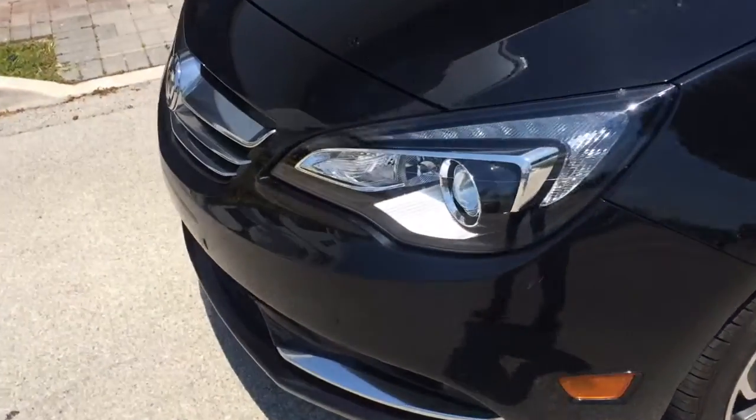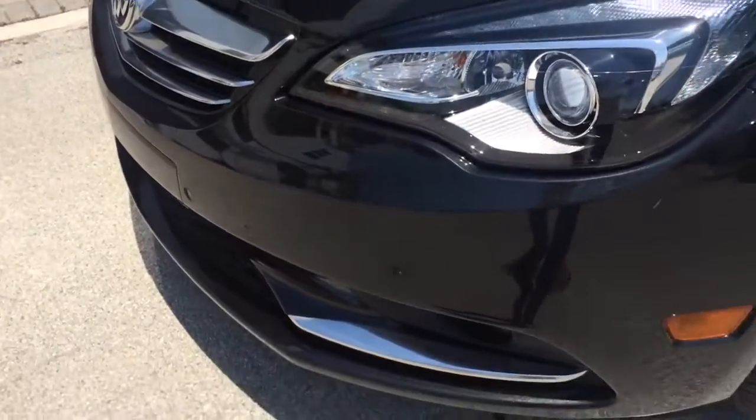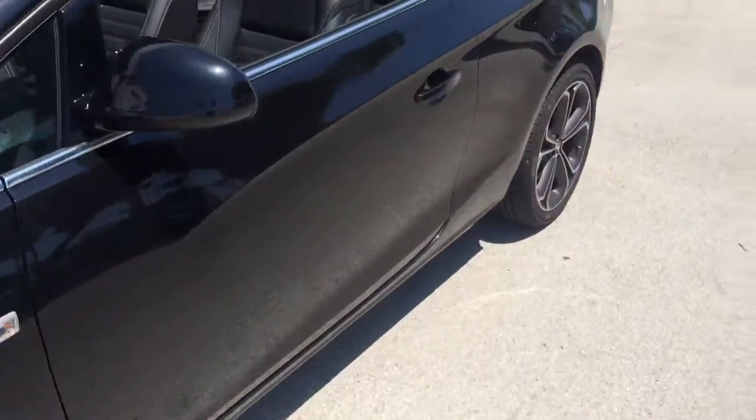The headlights are self-leveling. There are parking sensors in the front as well as in the back, with a backup camera.